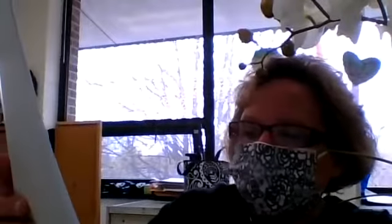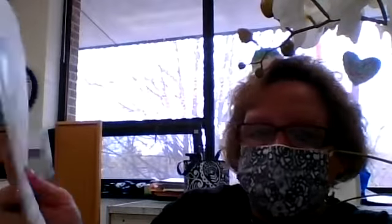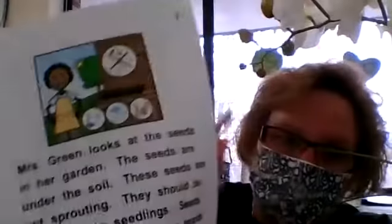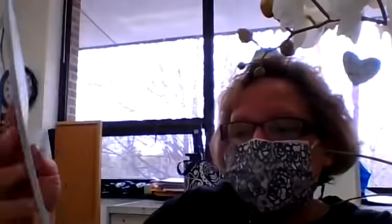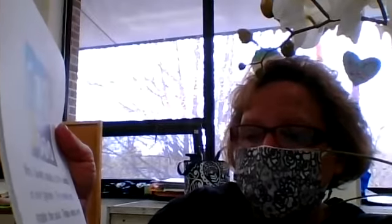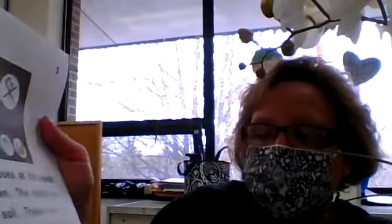She looks at the seeds in her garden. The seeds are under the soil but they are not sprouting. They should be growing into seedlings, which we talked about — those are tiny little plants.